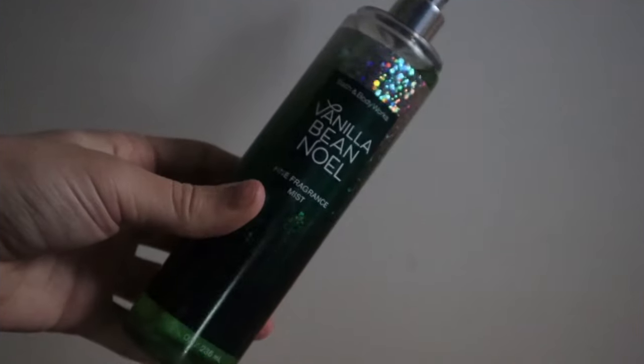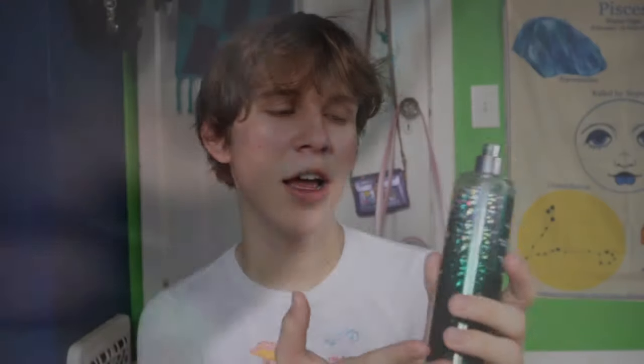Next up is a one-off body spray: Bath & Body Works Vanilla Bean Noel, the 2020 packaging version. This is the only Bath & Body Works body spray I've ever bought. It's good — it's vanilla-y. I'm not really that into Bath & Body Works sprays, but this actually does smell good. I've used very little of it in the three years I've owned it. If they're doing a sale, it's a good value.